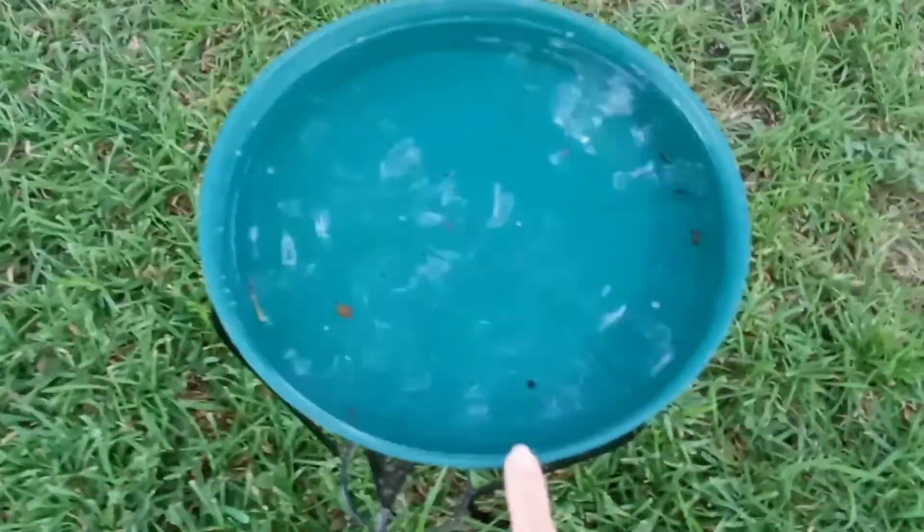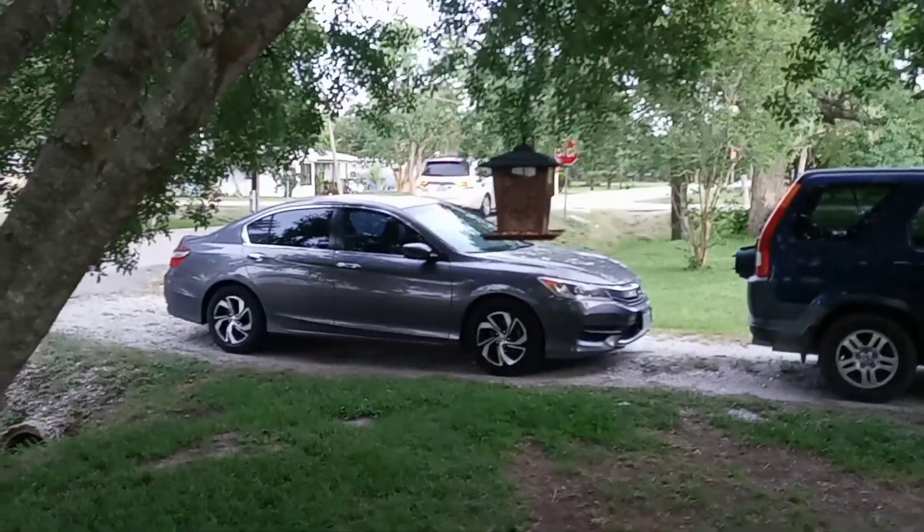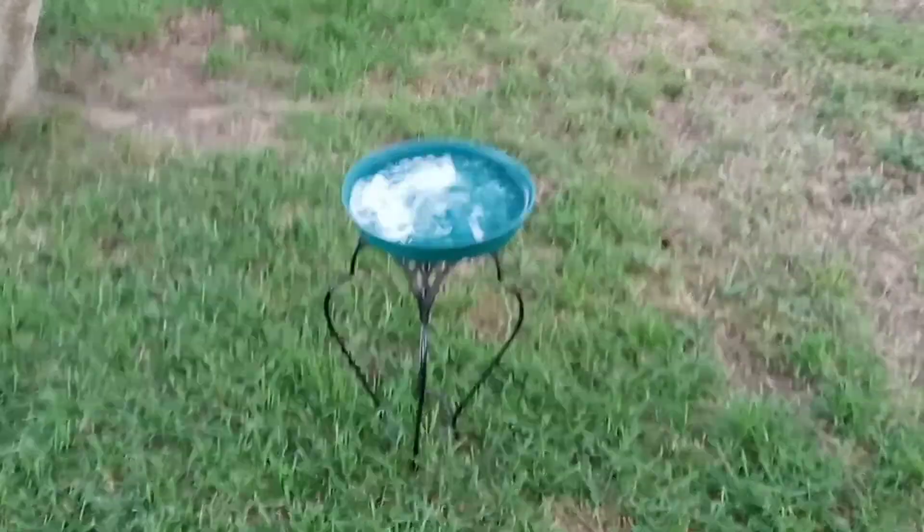I took this old wrought iron stand I had and got this dish — like a dish you put underneath a plant. I filled it with water, and the birds have been drinking and playing in it. I put it right under here where we got our bird feeders. I like it.